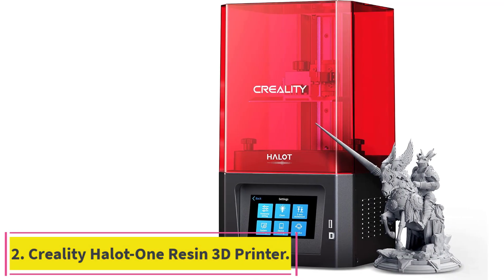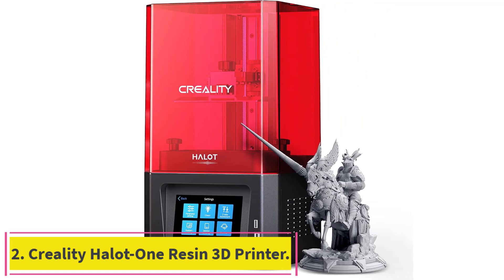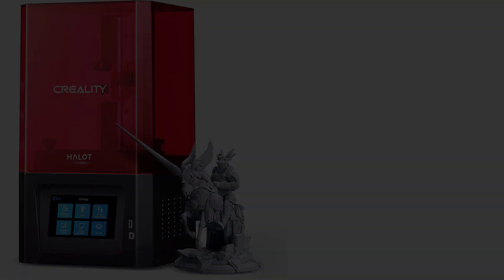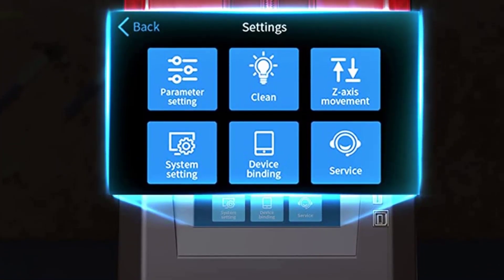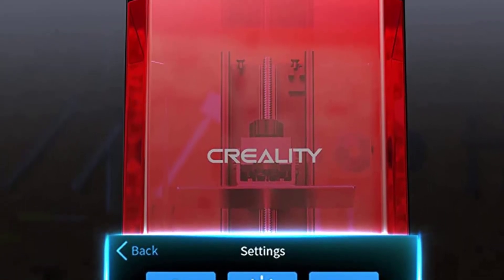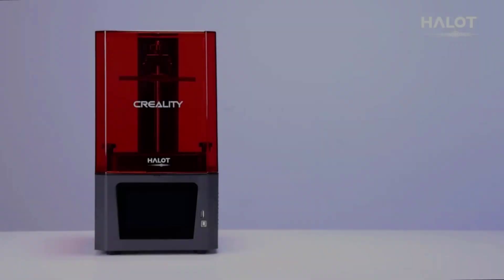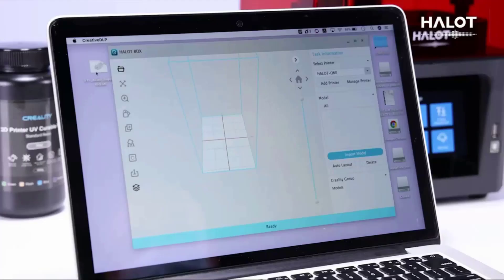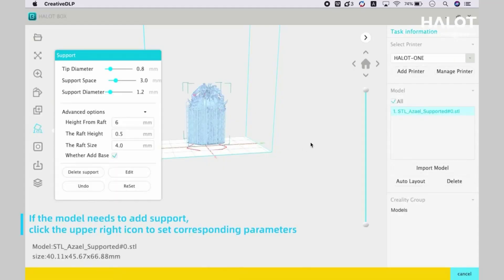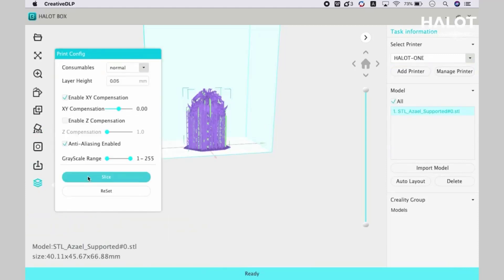Number 2: Creality Halot One Resin 3D Printer. High precision integral light source — the Creality Halot One resin 3D printer's self-developed integrated light source adopts reflection and refraction. Compared with directional matrix light sources, it achieves a 20% increase in precision and uniformity increased to 80%, greatly improving the gloss and fineness of the model and avoiding uneven curing, overexposure, and printing defects.